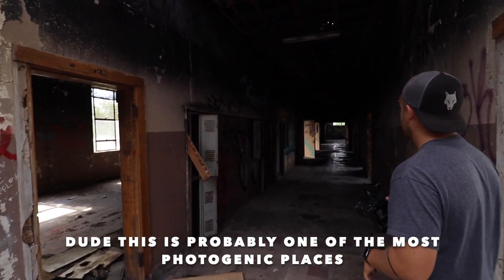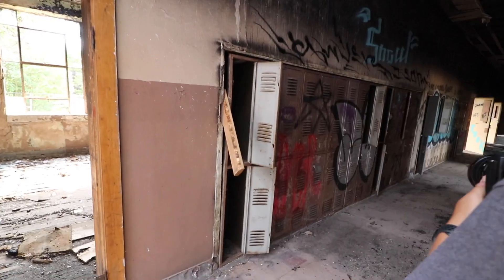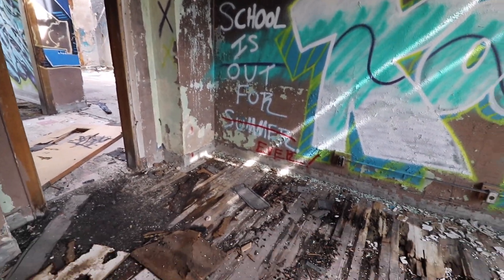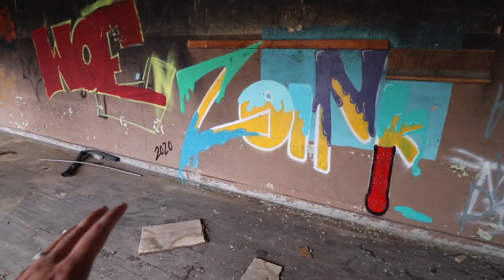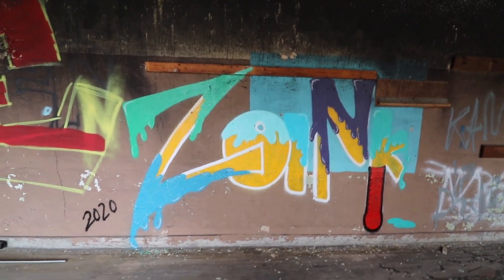This is probably one of the most photogenic places. Yeah, look at all the colors. I know, that's beautiful. School is out for the summer. I can never in a million years draw something or paint something like that. That looks insane.